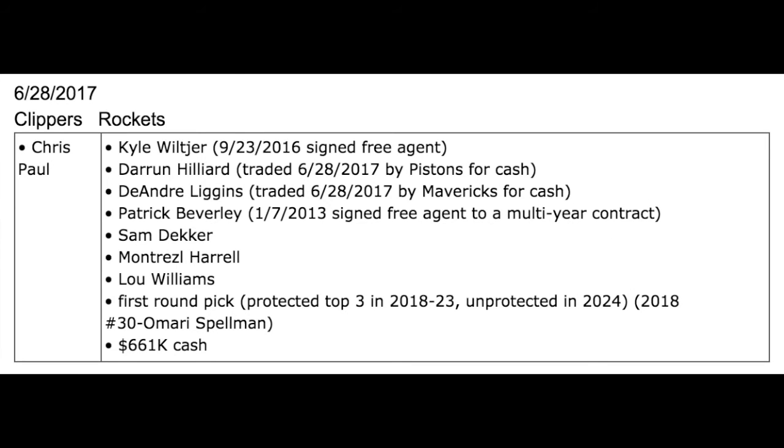On September 23, 2016, they signed free agent Kyle Wiltjer. On June 28, 2017, they got Darren Hilliard from the Pistons and DeAndre Liggins from the Mavericks, both for cash, just to make this deal work. Patrick Beverly signed as a free agent to a multi-year contract on January 7, 2013. Sam Decker, Montrez Harrell, and Lou Williams were all acquired by trade, and the draft pick later used on Omari Spellman was Houston's original pick.